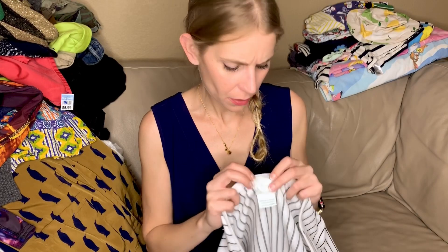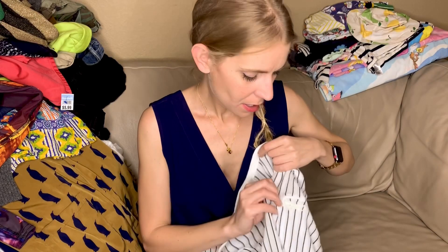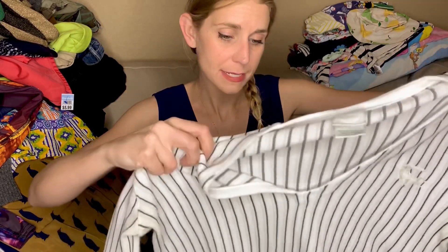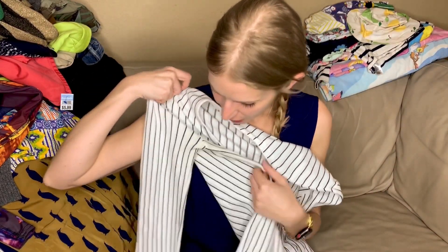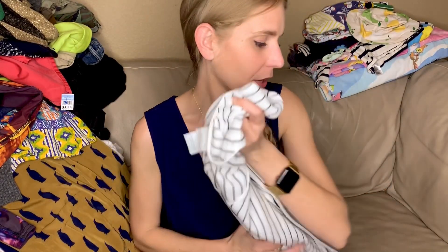This is a Lacoste V-neck sweater. I honestly don't know if that's vintage or not — I don't know Lacoste labels very well. The oversized logo makes me think it's not vintage, but it's very cute and in pretty good shape. There's like darkening in the pits — pit stains — probably work on that.